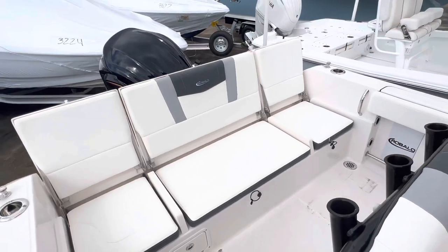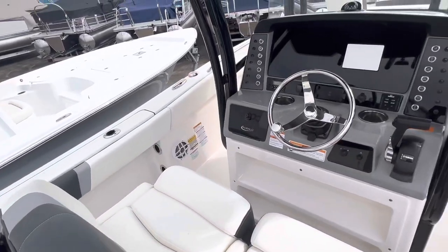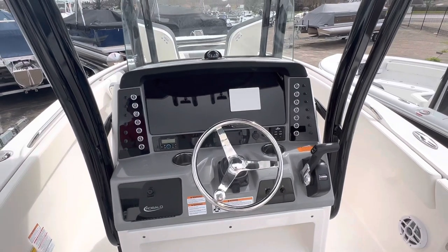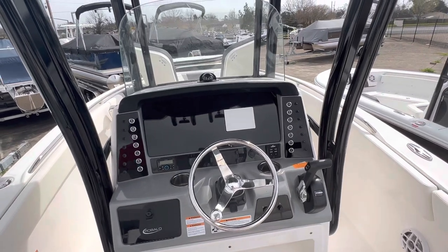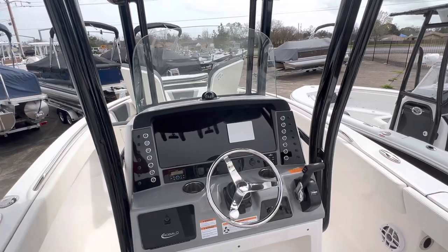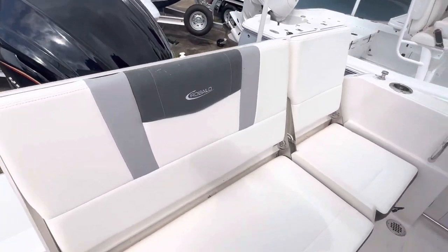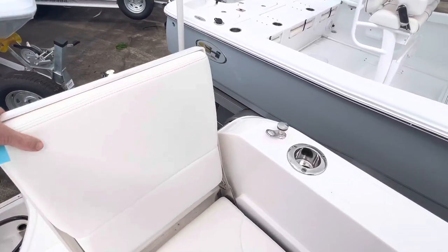Good seats in the back. This boat does have a capacity of 12 passengers. It's 23 feet long, 8 and a half foot beam, and it has a 90 gallon fuel capacity. That'll get you and all of your friends and family to island hopping, sandbar hopping.